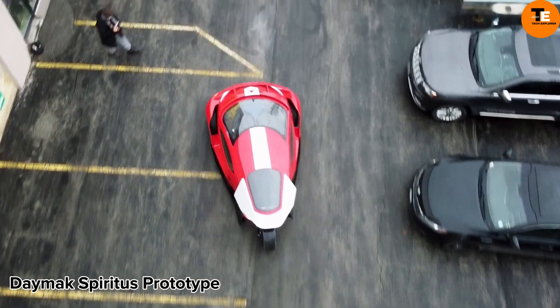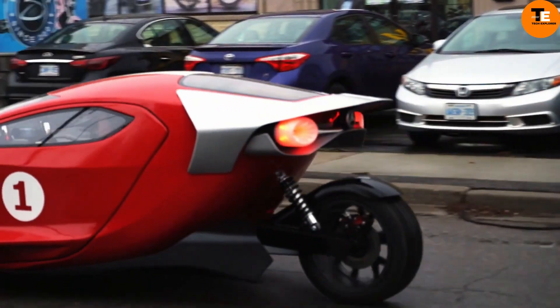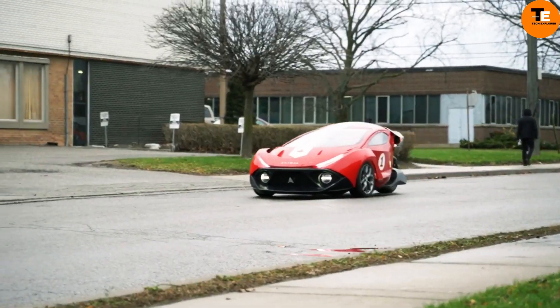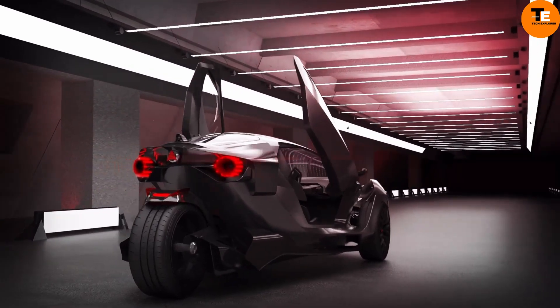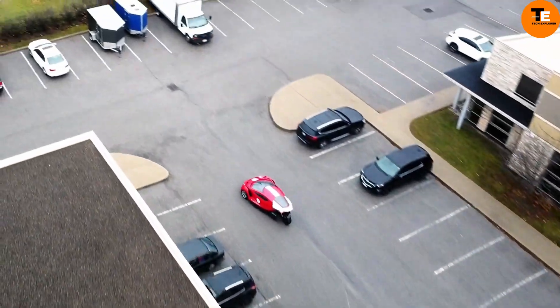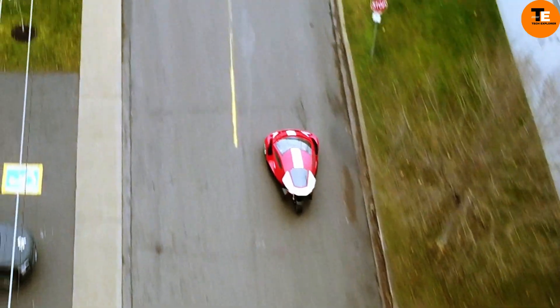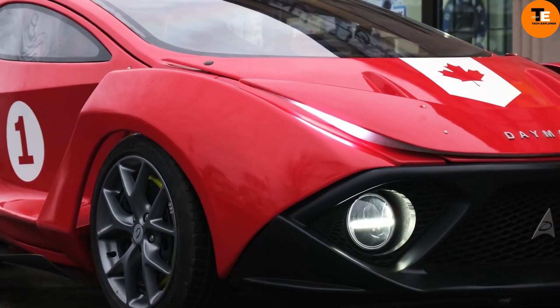The DX Spiritus prototype is a bold entry into the future of mobility, available in two versions: the Deluxe and the Ultimate. The Deluxe, priced at $9,995, offers a top speed of 85 miles per hour, a range of 180 miles, and can accelerate from 0 to 60 miles per hour in 6.9 seconds, making it an ideal commuter vehicle.